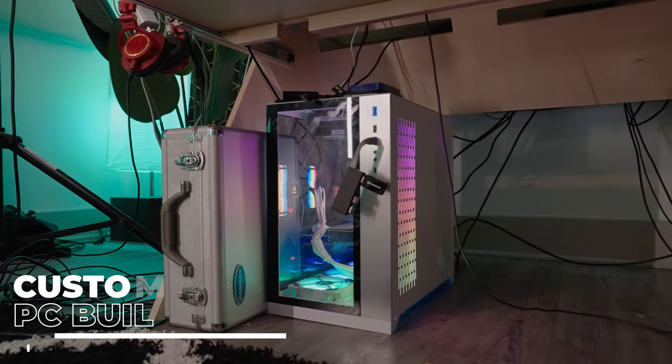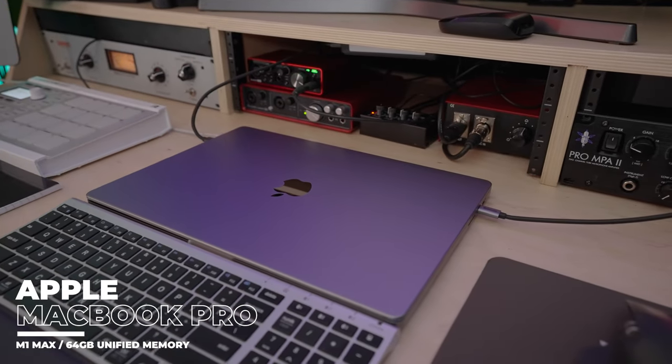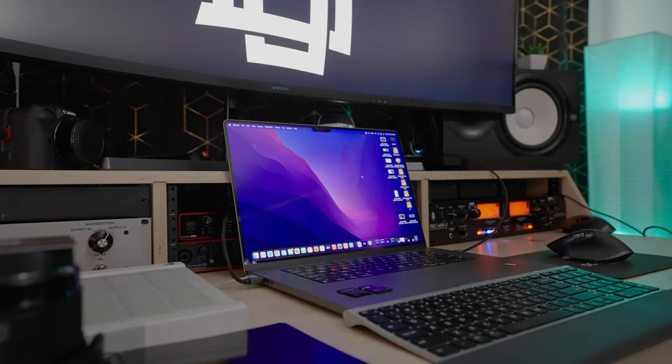Let's talk about the brains of the operation. I use a PC when it comes to music production because PCs allow you to have more RAM. When you're running music, sound effects, and VSTs — the instruments — you need more RAM. That PC has about 128 gigs of RAM. But as a video creator, you want to know what I edit on — I use the M1 Max MacBook Pro. I have the Canon R5, the Sony FX3, and the Sony FX6, and my Intel PC just does not handle those files properly. So we had to upgrade.